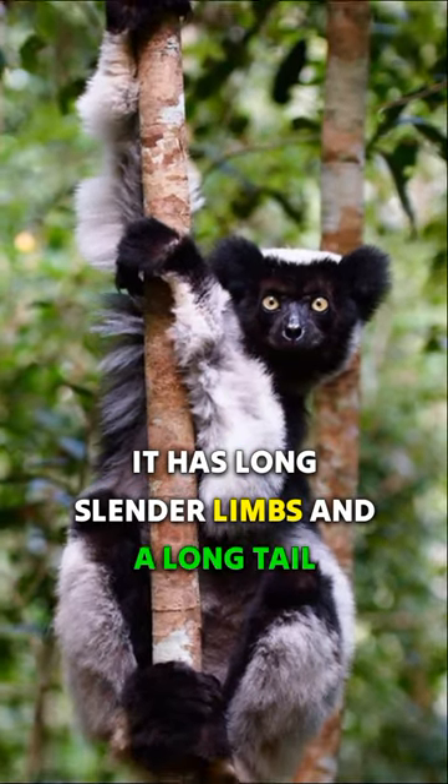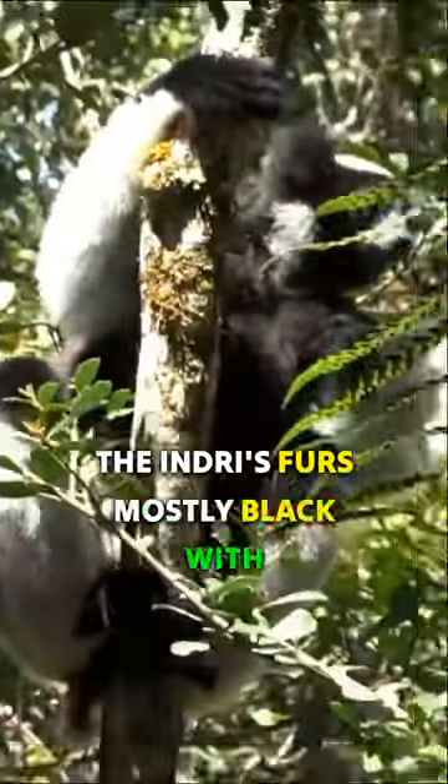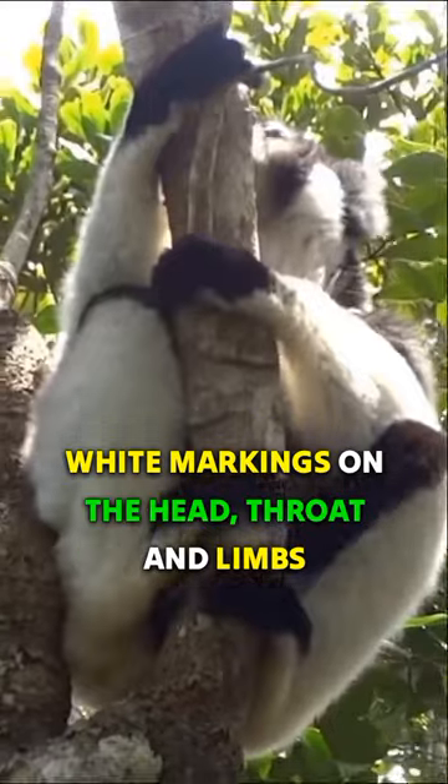It has long, slender limbs and a long tail, which it uses for balance when climbing trees. The indri's fur is mostly black, with white markings on the head, throat, and limbs.